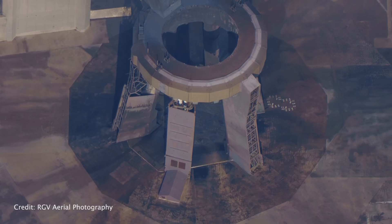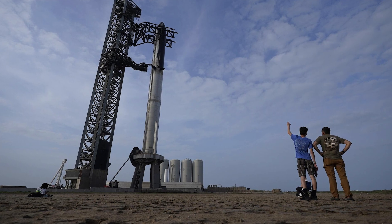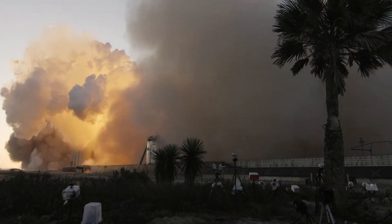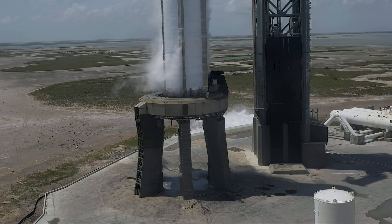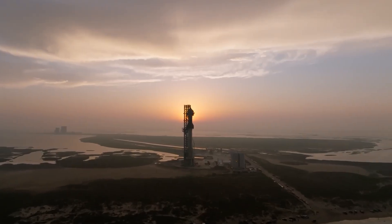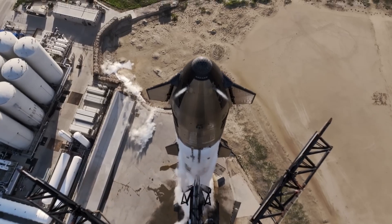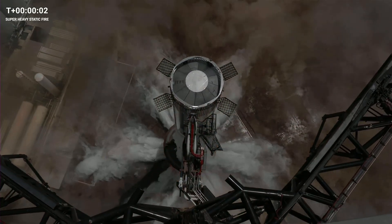Post-flight images strongly indicate the absence of issues with the orbital launch mount, and the surrounding infrastructure appears to be intact. Live stream units positioned near Starbase confirmed that camera locations were undisturbed, with no signs of rocks or debris. Approximately two hours after the flight, the FAA issued a notice affirming that no injuries or damage to public property had been reported.